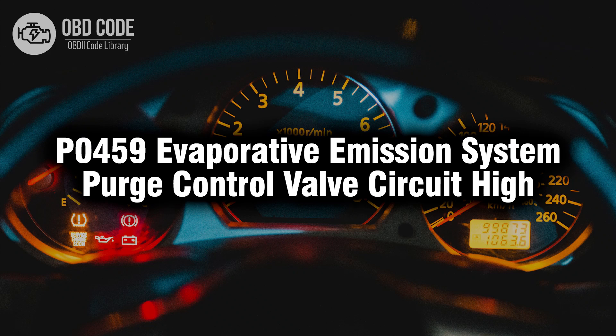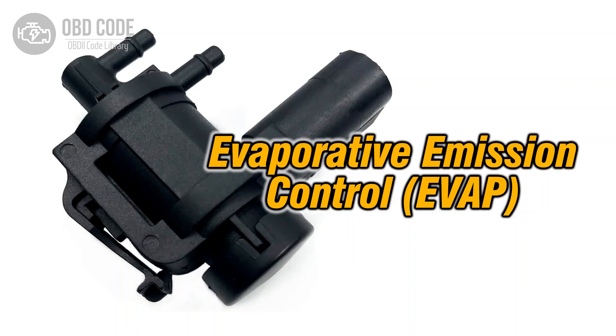Welcome. In this video we will talk about code P0459, its symptoms, causes, and possible solutions. The P0459 trouble code signifies an issue with the evaporative emission system purge control valve circuit being high. This indicates a problem with the circuit responsible for controlling the purge valve in the vehicle's evaporative emission system, with the voltage being higher than expected.